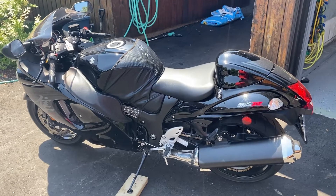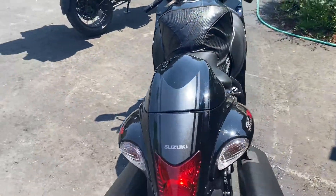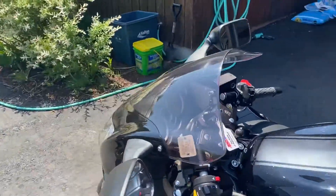We have a 2017 Hayabusa. This bike is a one-owner bike by a collector. It has 652 kilometers. It's in spotless condition and hasn't been modified whatsoever.